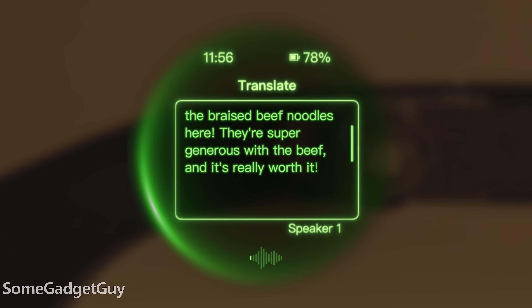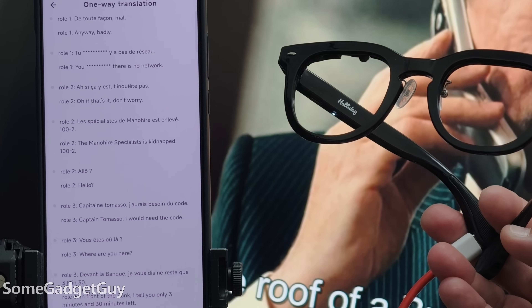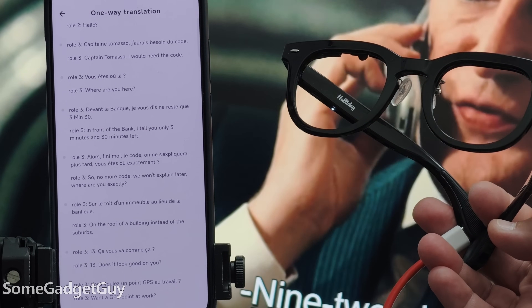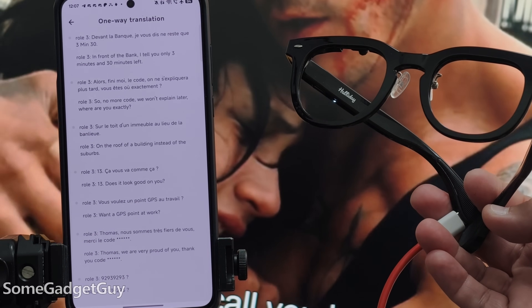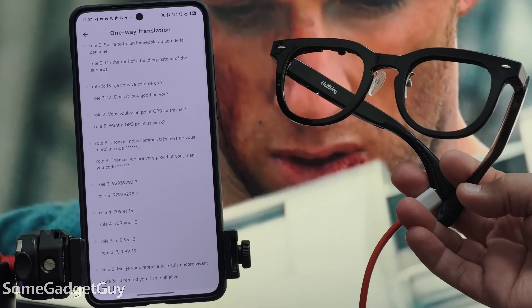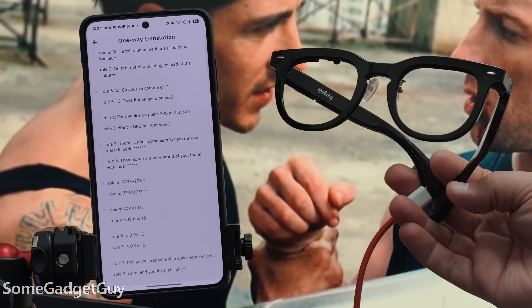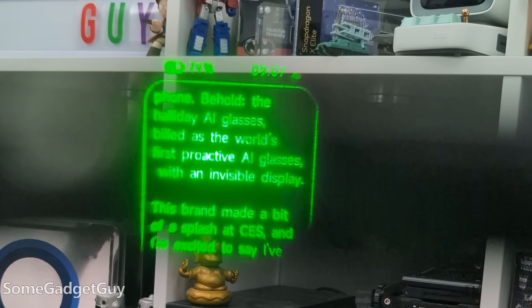Language translation is another important feature for travelers, making communication more organic. Holiday will eventually support up to 40 languages; the core language packs on my prototype include Spanish, French, and Chinese, and translation happened pretty quickly. Other solutions I've tried tend to be more walkie-talkie — you talk, translate, I talk, translate. But when you have fast data and good coverage, we're getting translations that can almost hang with organic conversations or even keep up with movie dialogue. It's progress seeing these services speed up.